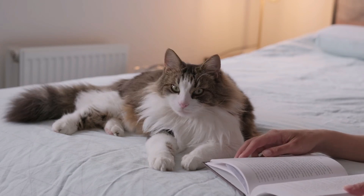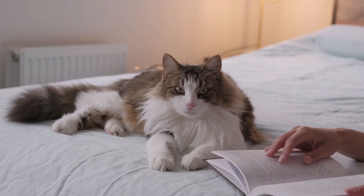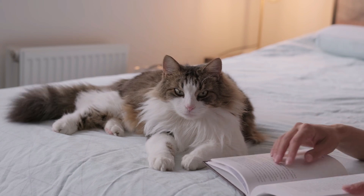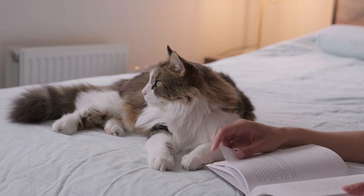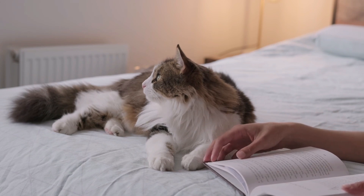The next time your cat raises its tail when you call its name, remember that it's their way of communicating with you and expressing their emotions. Fascinating, isn't it? Thanks for watching. If you found this video enlightening, be sure to subscribe to our channel for more captivating insights into the world of feline behavior.